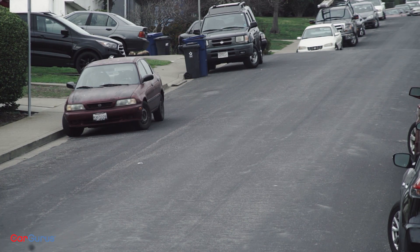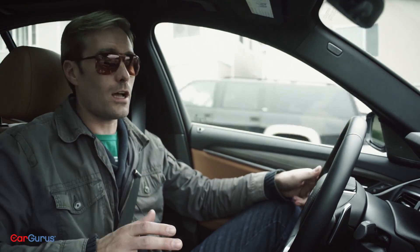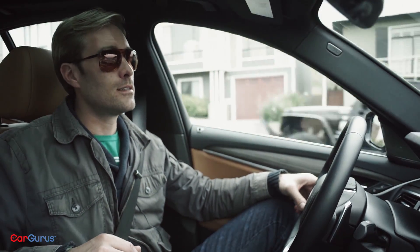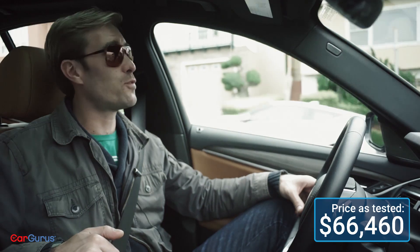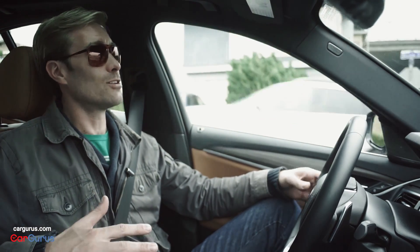So you can get a hybrid version of the 5 Series that's just as fast as the gasoline version, but costs less than $50,000 after all the rebates. Okay, but you can also spend a lot more. This one lists for $66,460, which means more than $15,000 of options.